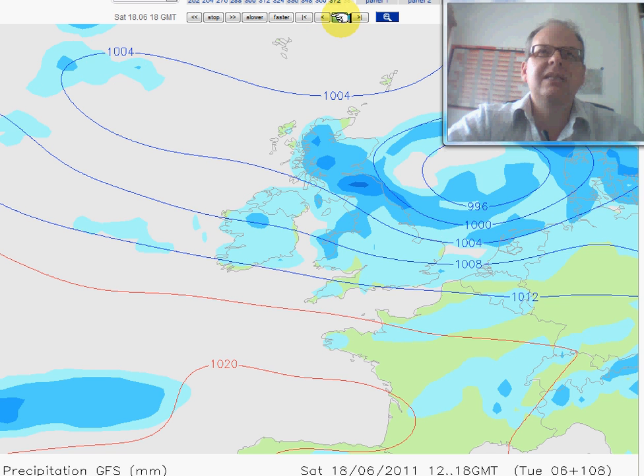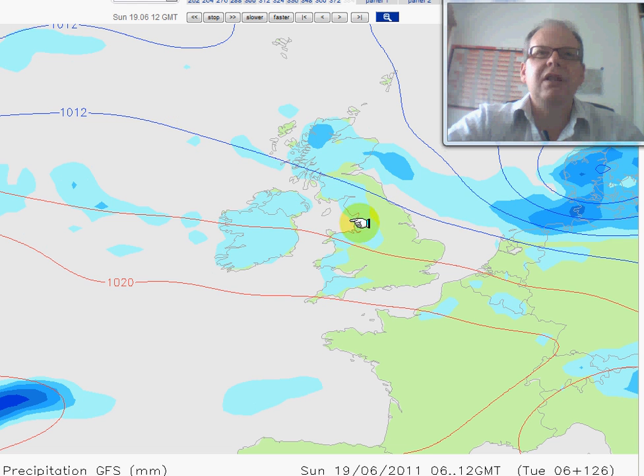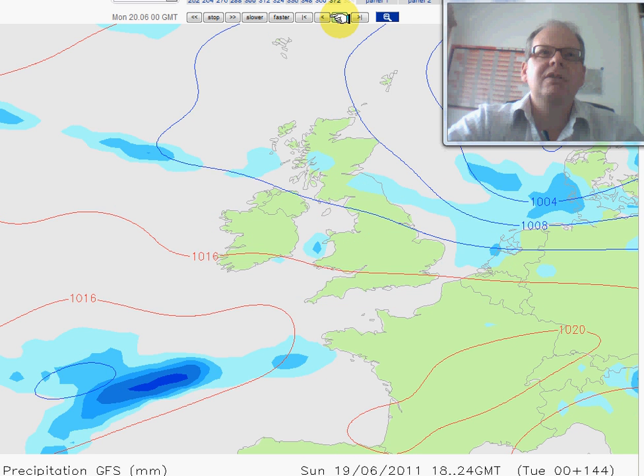This rain persists into Saturday night across Scotland. Elsewhere into Sunday it should become drier. There's still low pressure around, but we'll find some showers affecting western coasts, with many eastern areas drier as the ridge of high pressure builds in.